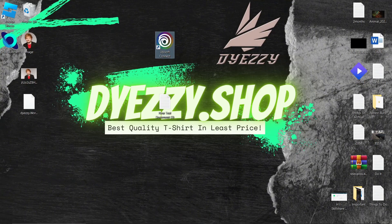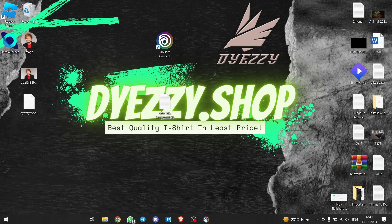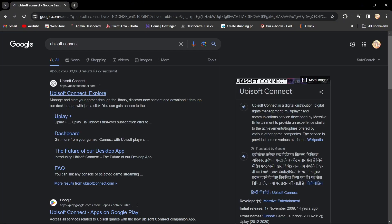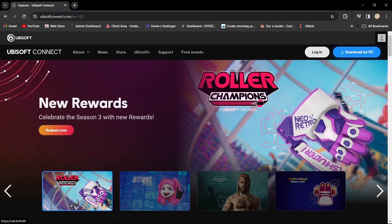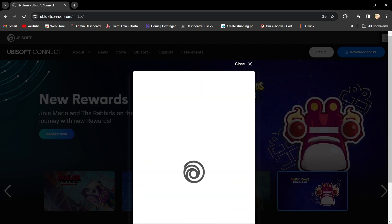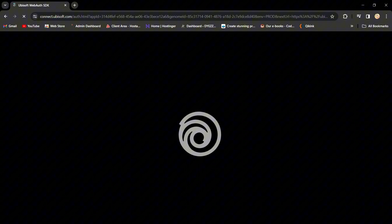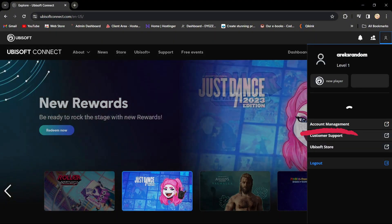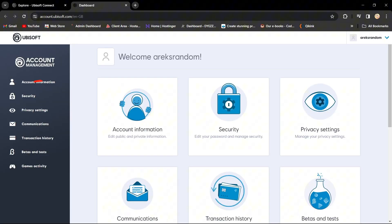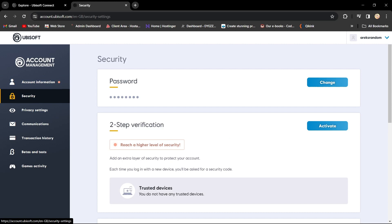Solution number 3 involves changing your account password. Some users on Reddit have reported success with this method. Head over to Ubisoft's website, access your profile, go to Account Manager, click on Security, and change your password. It might seem unusual, but sometimes a simple password change can work wonders.